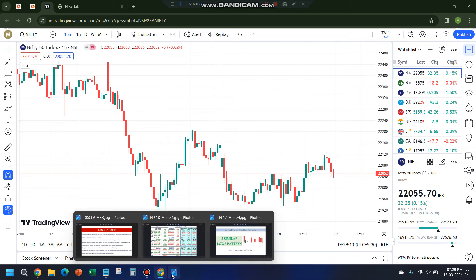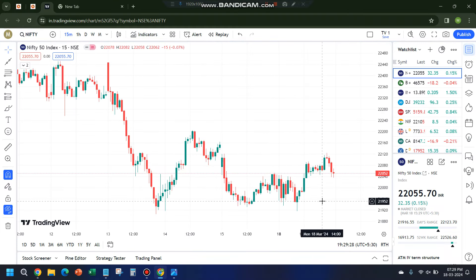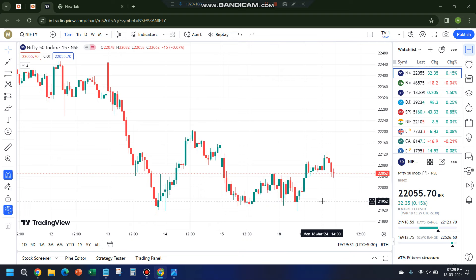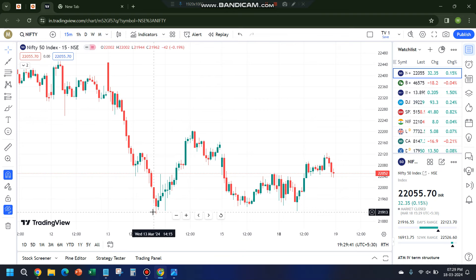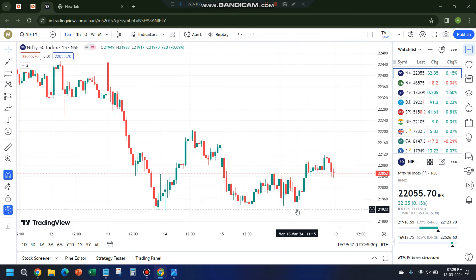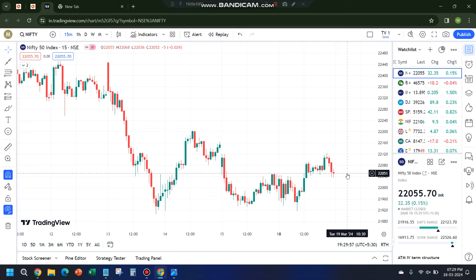I mentioned in yesterday's thumbnail a pattern which not many traders know — it's called the three similar lows pattern. I gave some examples; you can watch that video if you haven't. I clearly mentioned 21,905 was the first low, then 21,917, and then 21,931. Today it went till 21,917 and did not break 21,905, so this acted as the fourth similar low. On the daily chart you can clearly see four lower wicks, which acted as proper support and the market bounced.